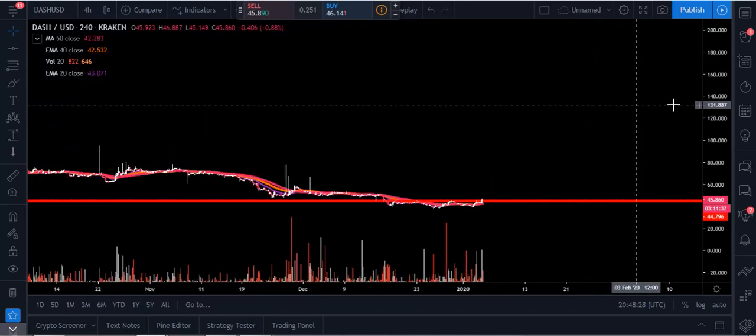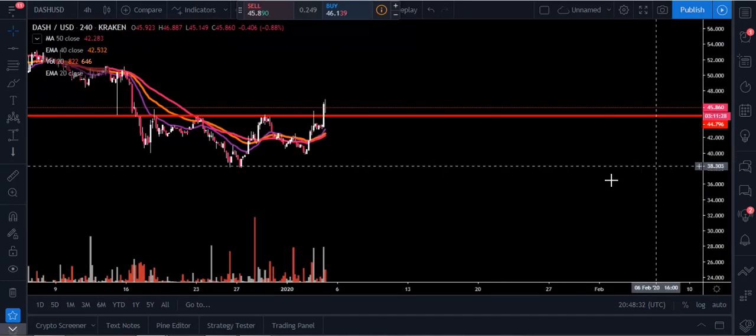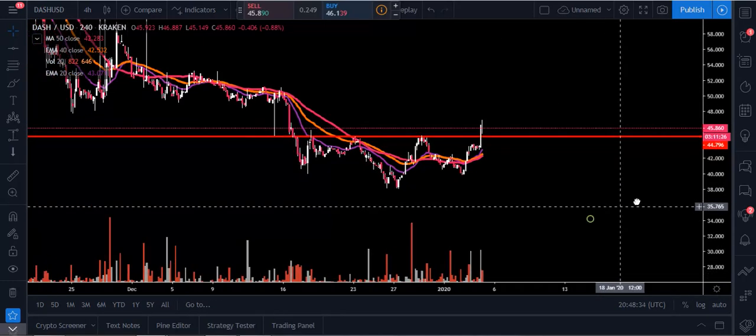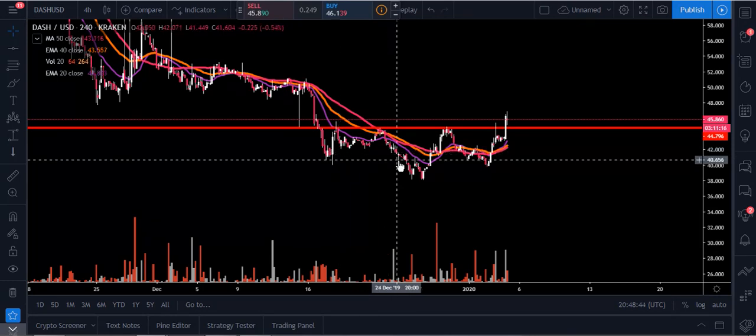These are the things I wanted to pay attention to and put on your radar. This definitely could be a bottoming pattern for Dash, but we're going to have to see where it goes. Just be a little more cautious, because we don't know exactly what Bitcoin is going to do yet — and if Bitcoin starts breaking to the downside, most likely Dash will start breaking to the downside as well.